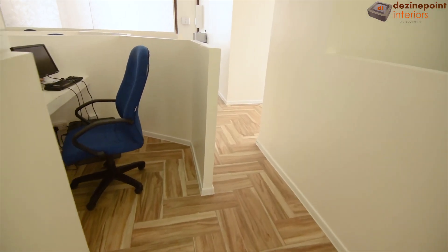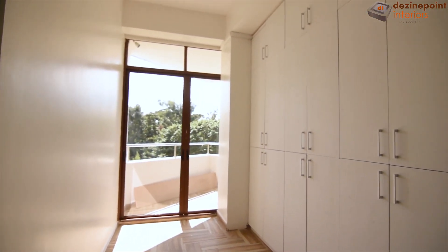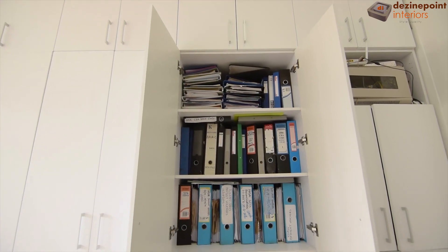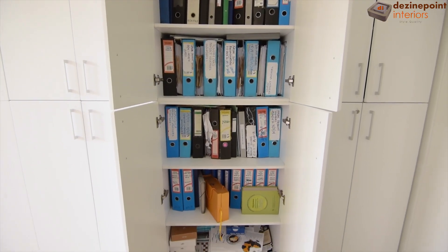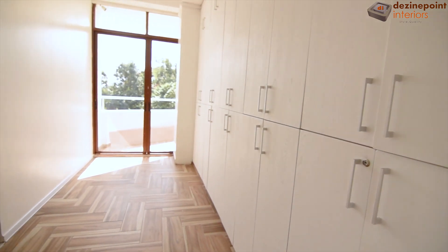Leaving the collaborative space of the conference room, we now turn our attention to the functional storage area, located directly opposite the director's office. These cabinets, reaching the ceiling, provide maximum storage capacity, ensuring all paperwork, records, and files are well organized and easily accessible, providing a streamlined approach to managing essential documents and resources within the office environment.